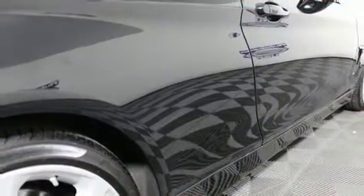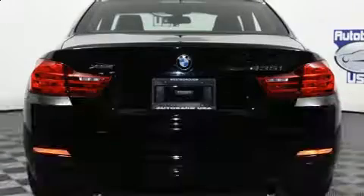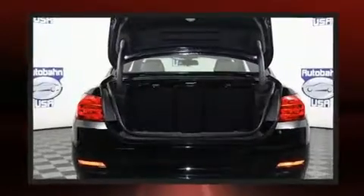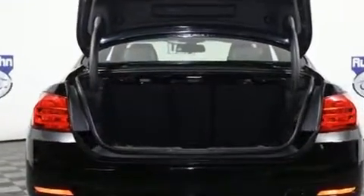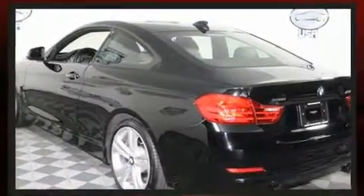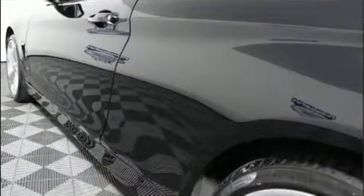Turbocharger technology provides forced air induction, enhancing performance while preserving fuel economy. BMW prioritized comfort and style by including a built-in garage door transmitter, heated door mirrors, rain-sensing wipers, and power front seats. For drivers who enjoy the natural environment, a power moonroof allows an infusion of fresh air.